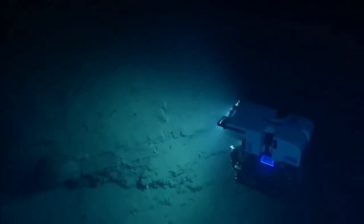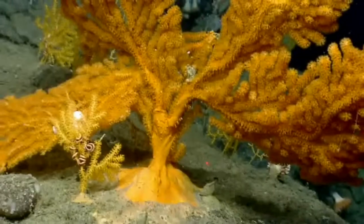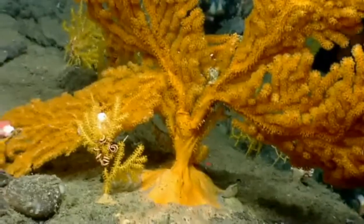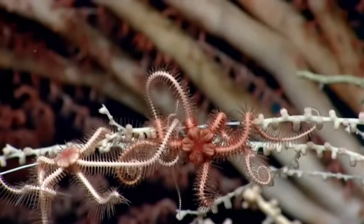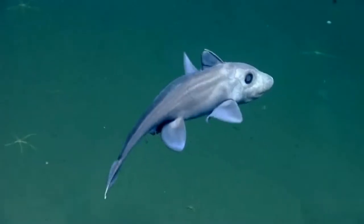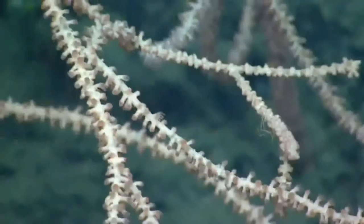Deep-sea corals provide a lot of structure. Not only are the corals themselves interesting organisms that we need to know more about, but they also provide structure for a variety of other organisms including fishes, shrimps, crabs, and a variety of other invertebrates.